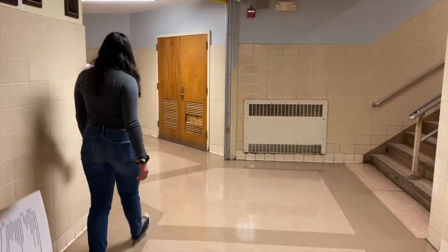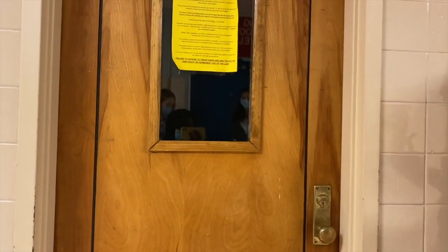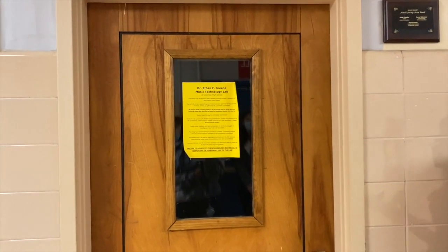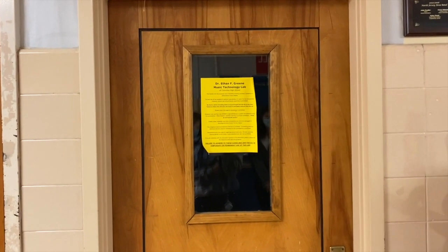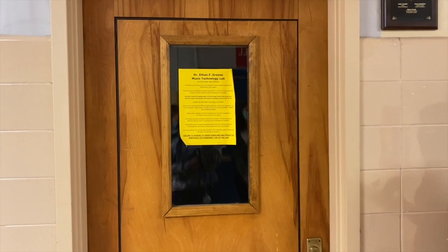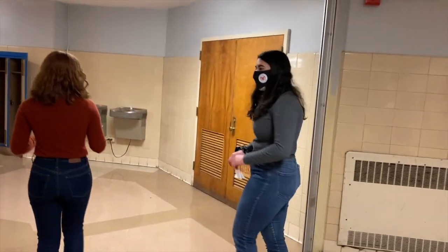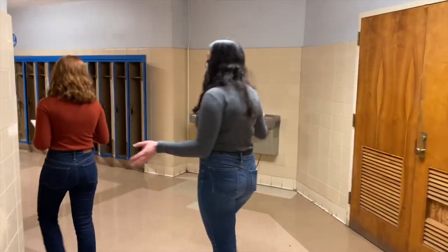This is our music technology lab. We recently hired a fourth music teacher who teaches music technology in here. Another class offered is AP Music Theory, and they're all offered in the same general vicinity.